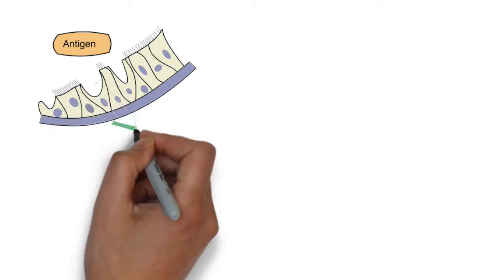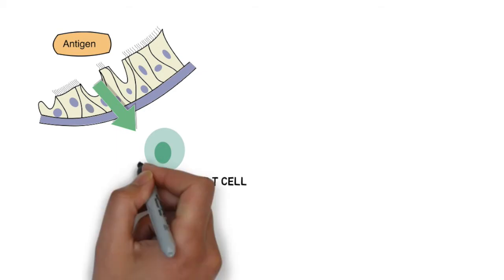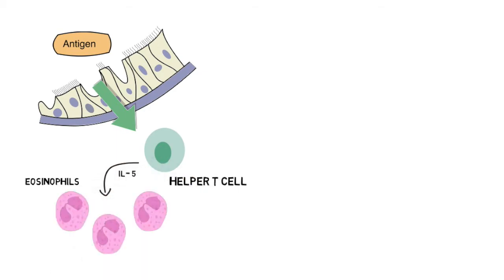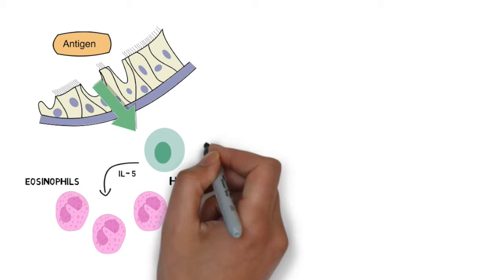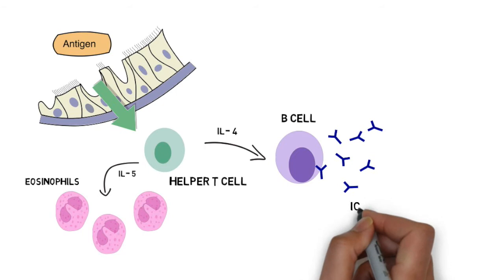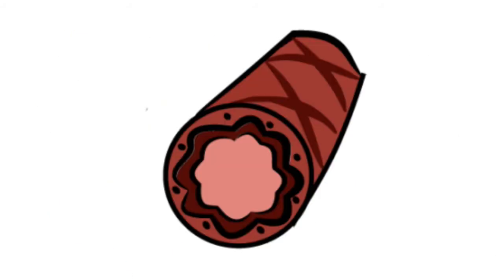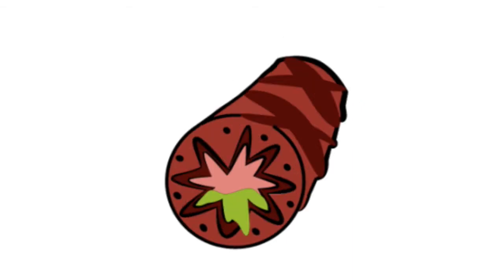Antigen exposure stimulates a helper T cell to produce various interleukins including IL-4, IL-5, and IL-13. One of these signals, IL-5, stimulates the production of eosinophils. Helper T cells also release IL-4, which stimulates B cells to produce immunoglobulin E, or IgE, which binds to mast cells, ultimately causing the release of a host of chemokines like histamine. Both the mast cell contents released due to IgE, and eosinophils stimulated by IL-5, lead to the hyper-responsiveness, smooth muscle constriction, mucus production, and hypertrophy that we characteristically see in asthma.